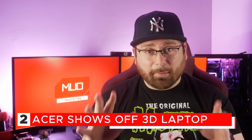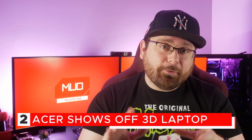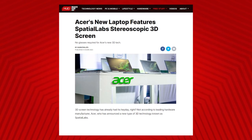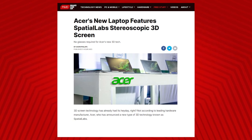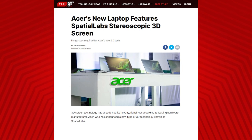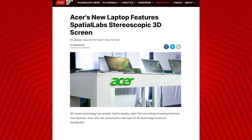Acer has announced a ridiculous new laptop that comes with a new feature it calls SpatialLabs 3D. 3D screens are not done — they are still around, and Acer is not ready to give up on the technology as its new laptop has it built right in. Much like the Nintendo 3DS, this does not require any glasses to take in the 3D imagery; you simply position yourself in front of the screen and the images pop out to you.